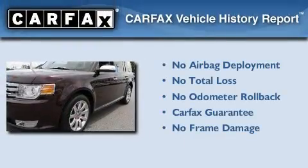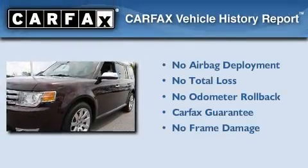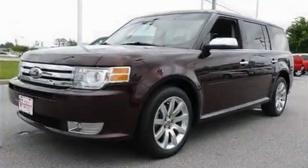Not to mention that this Ford qualifies for the Carfax Buyback Guarantee. Contact us today to arrange your test drive.